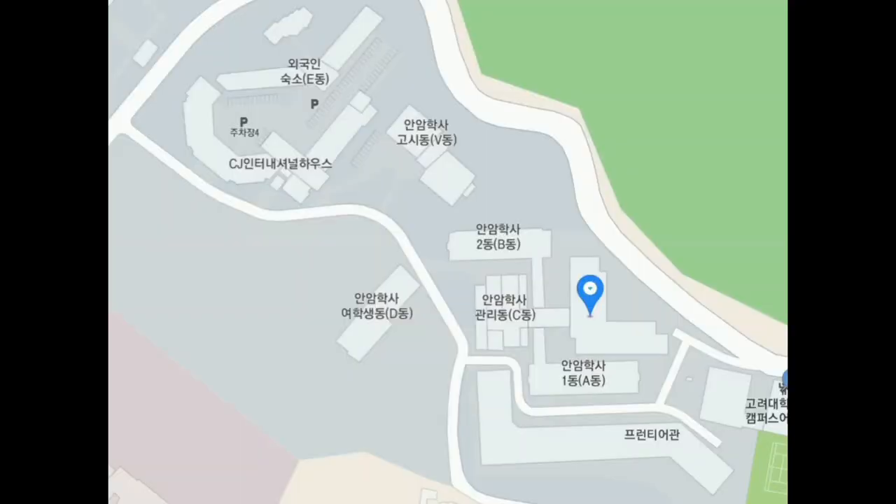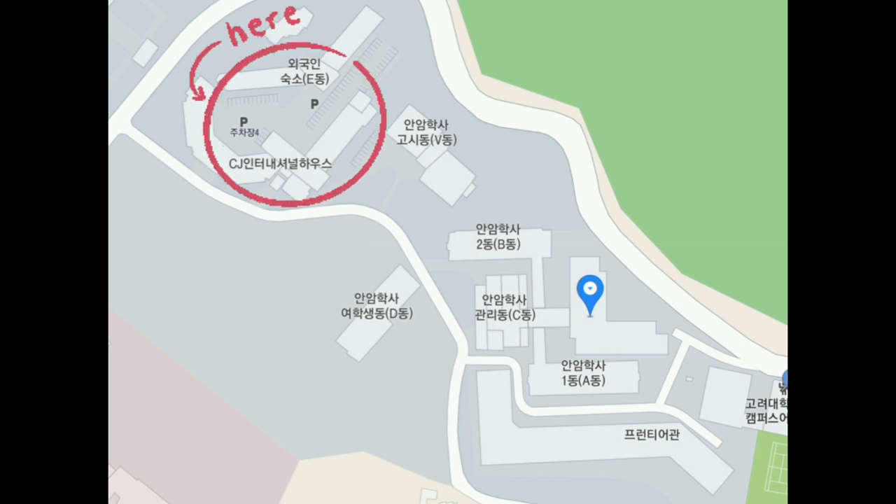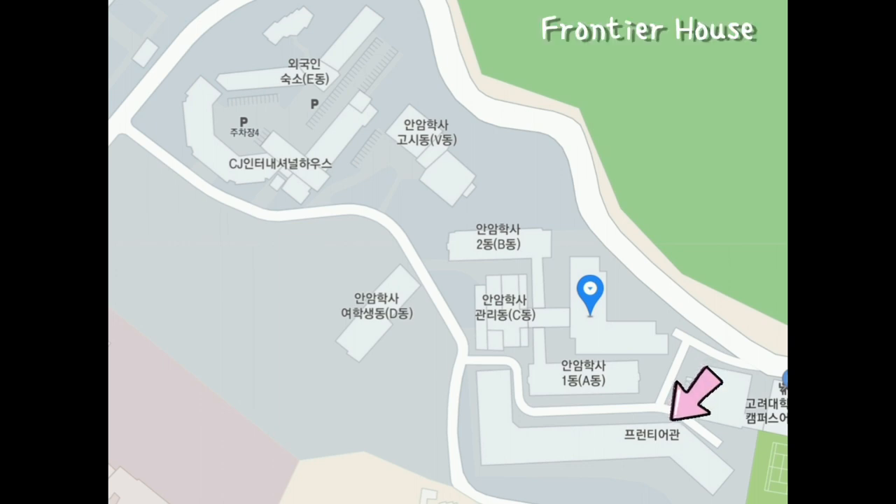Before going on to my dorm room tour, I want to tell you guys a bit about the Korea University dormitory area. In front we have the Korean students dormitory, on the top of the hill we have the international students dormitory, and we have one international student dormitory in between as well. The first dormitory is the Frontier House, which is at the bottom of the hill — it's a pretty big building and it's the Korean students dormitory for both girls and guys.